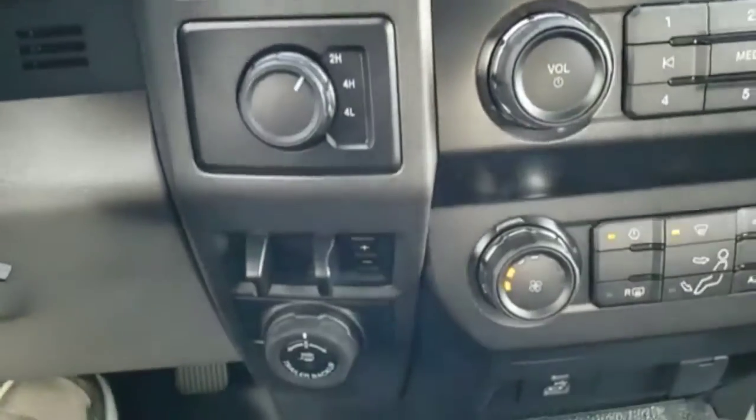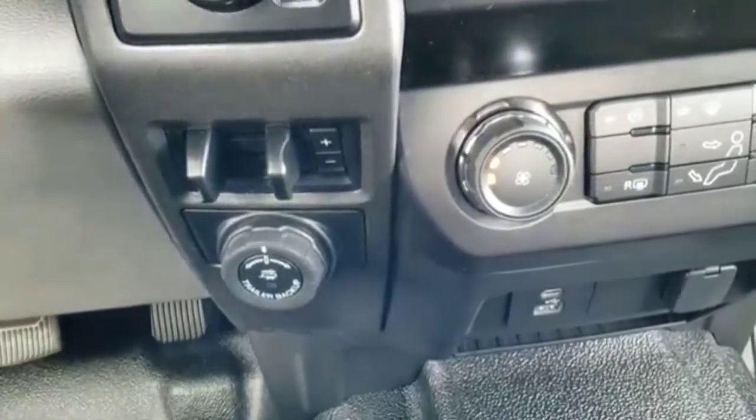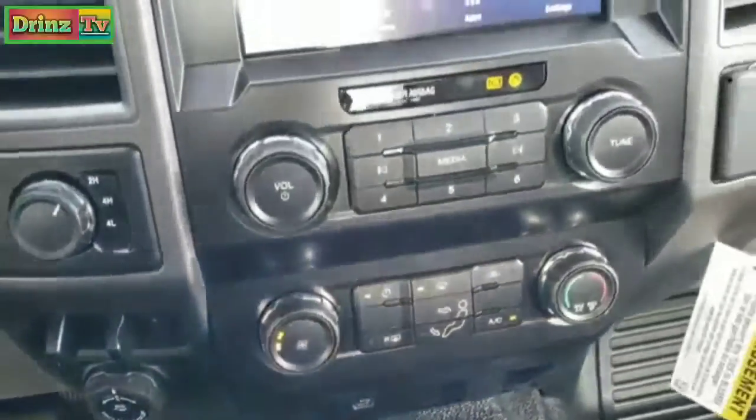Turn-dial four-wheel drive, factory brake controller, and here's your trailer backup system. I always wondered why Ford never put that on the heavy-duty trucks — apparently they do now.